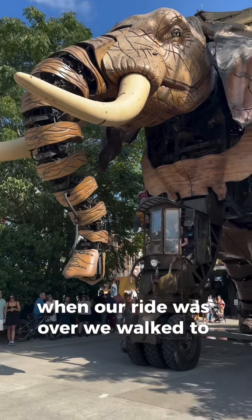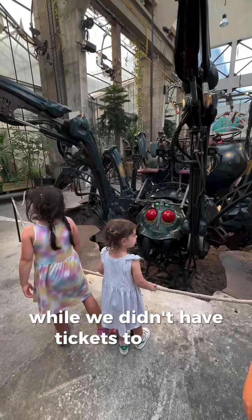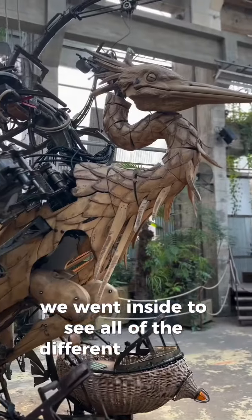When our ride was over we walked to Les Machines de Lille to see the giant elephant. While we didn't have tickets to ride it, we went inside to see all of the different creatures.